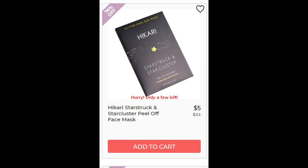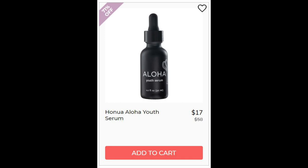Next we have the Hikari Starstruck and Star Cluster Peel Off Face Mask. This one did not have enough reviews, and it uses lithium magnesium sodium silicate clay for its pore cleansing. Next we have the Hanua Aloha Youth Serum. Could not find enough reviews. It has several plant-derived oils including bakuchiol seed oil, which I looked up and it's an alternative to retinol — a natural alternative to retinol.